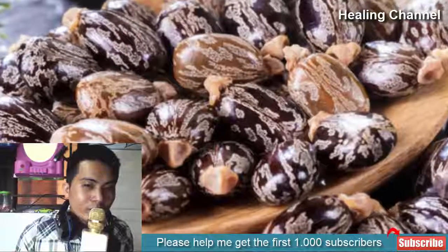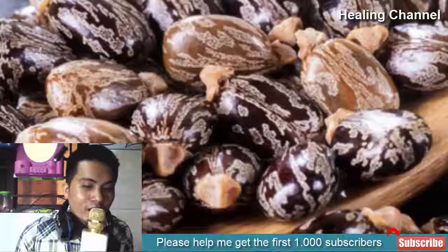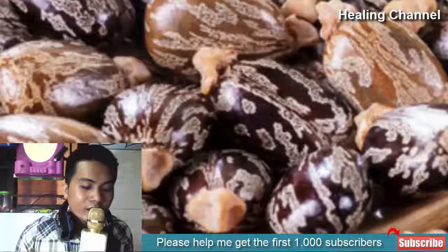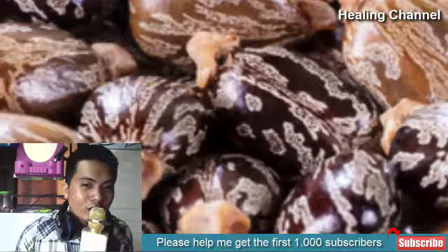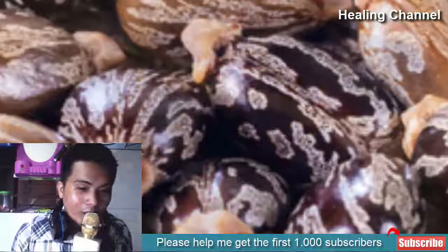8. Castor seeds: the oil derived from castor seeds is essential to maintain your stomach health. Nutritionists believe that the oil coats your stomach lining, combating factors that contribute to inflammation, and it encourages proper digestion as well. You can apply castor seed oil on the affected area to ward off painful symptoms and soothe swelling. If the oil causes inflammation, stop using it and consult with your doctor.